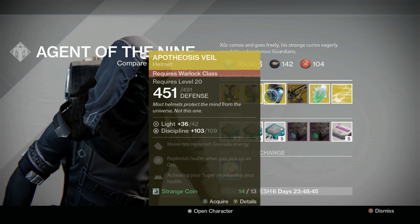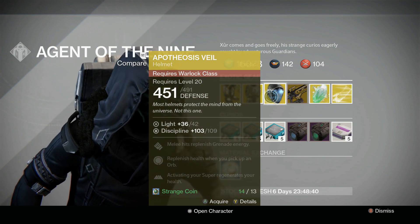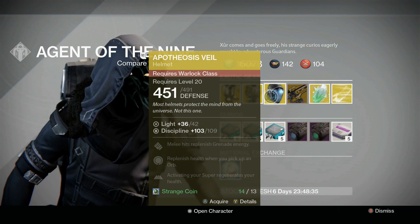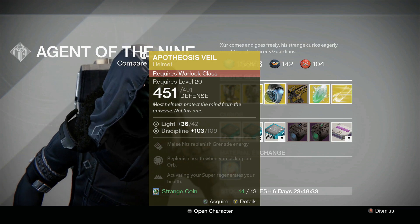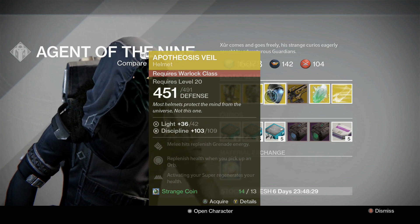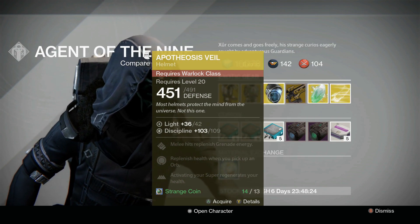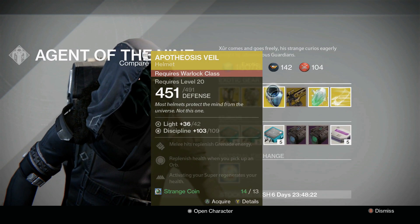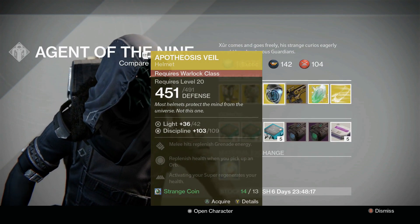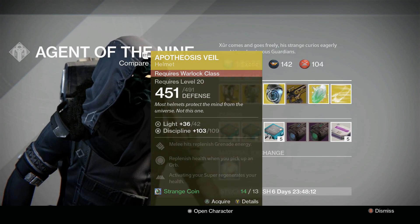For the Warlock we have the Apophis Veil. This one's running with a discipline of 109, so it looks like it's on the low side of what it's sold for — 117 and 114 it's been up. Melee hits replenish your grenade energy, replenish health when you pick up an orb, and activating super regenerates health. Again situational, good for PvE activities like Crota's End with all that health regen in there, but there's better ones that will boost your super than this.